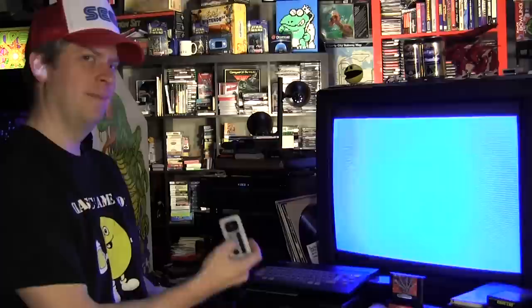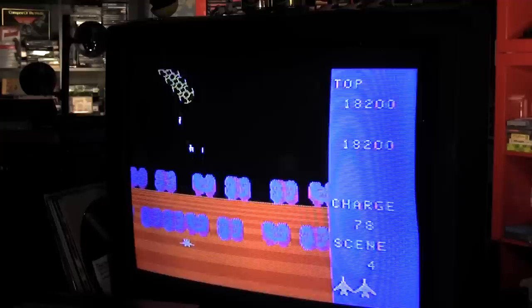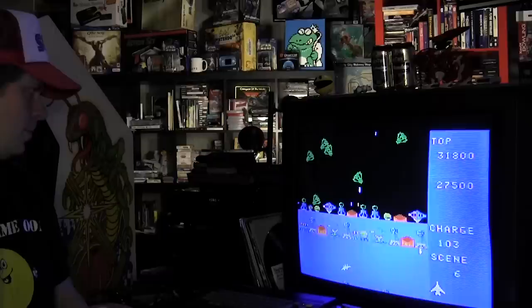I'm not the computer expert around here, but when this was released in 1983, it would have competed directly against the Nintendo Family Computer and the MSX. And since it was the last Sega computer made, one can assume it didn't do very well.